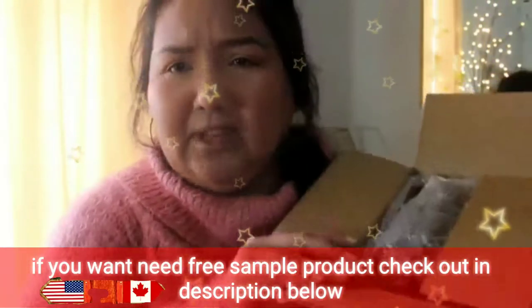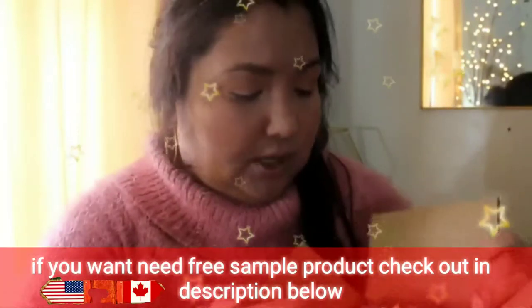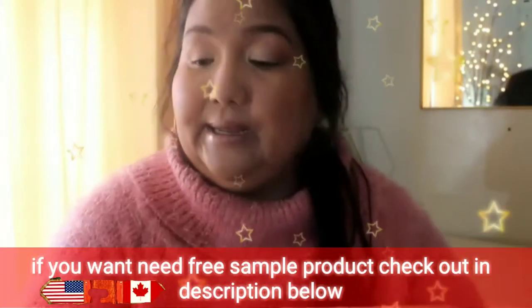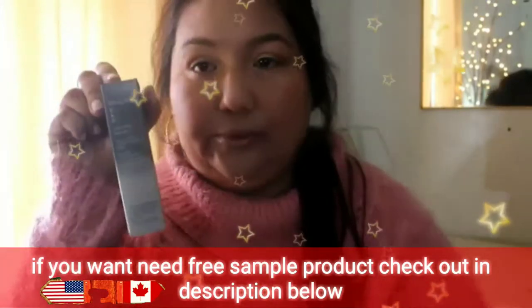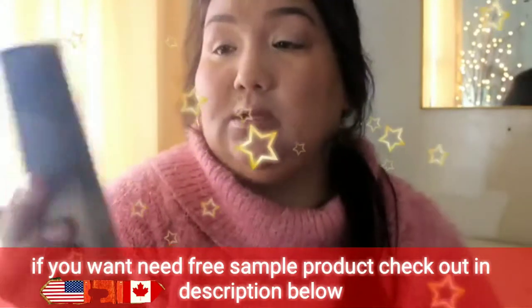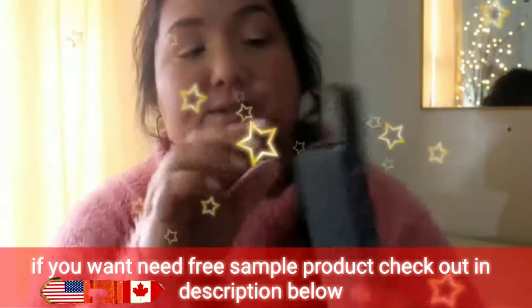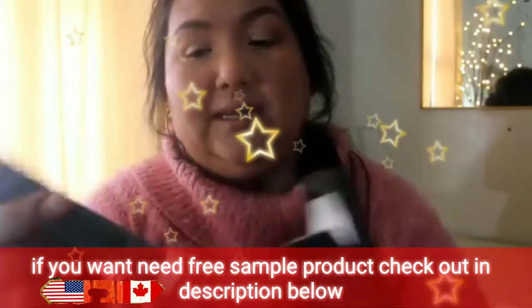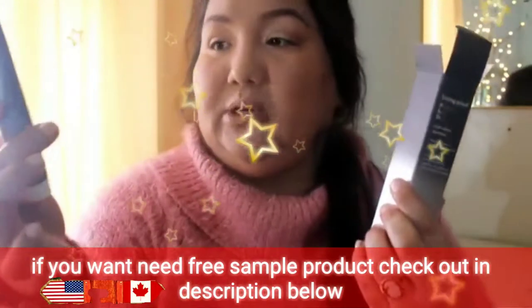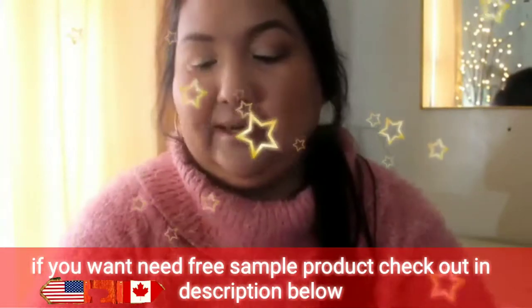I've kind of pre-opened some boxes and packages just to make it go easier. The first thing is from Living Proof and it's a Triple Detox Shampoo. I've never tried this before. It comes in a nice package though — nice sample size, a little bottle like that. So I'm giving that a try.